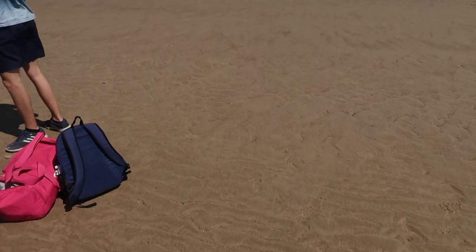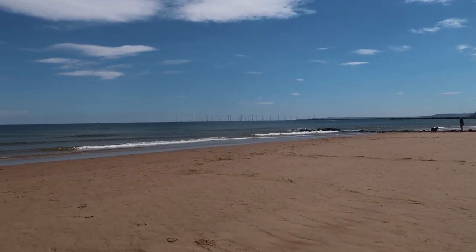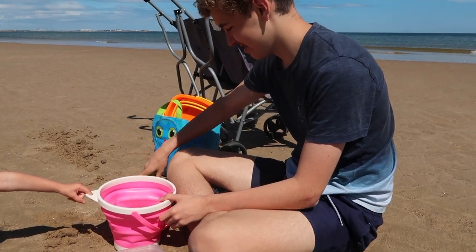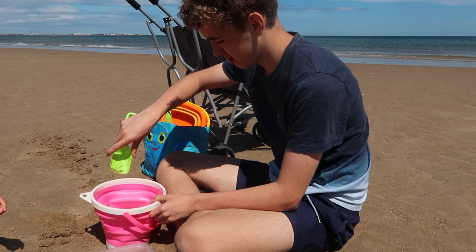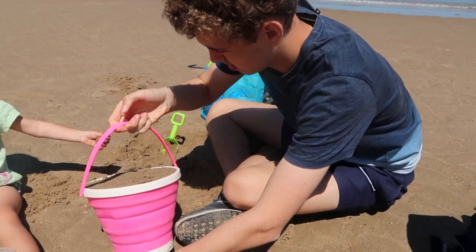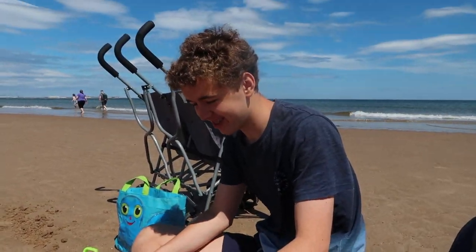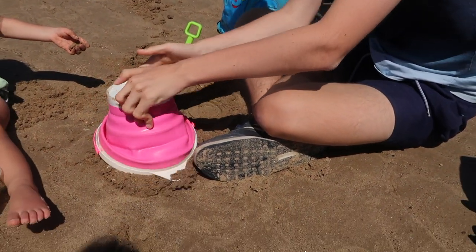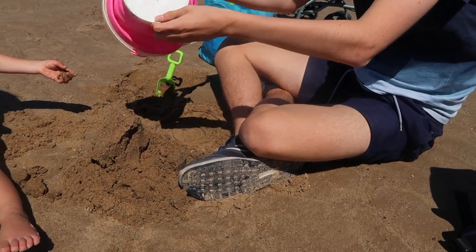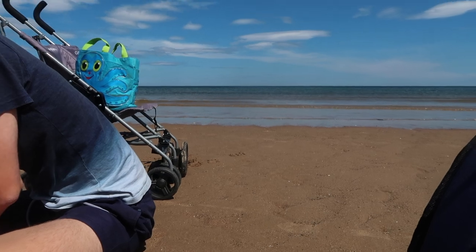We found our spot right by the water — that's lovely. Stephen's building a sand castle but he's not impressed with the tools. I did tell you to bring that big shovel. Is it the bucket's fault? That's not a very good castle, is it? The water's getting a bit close to us — we're going to have to back up.